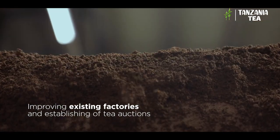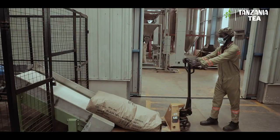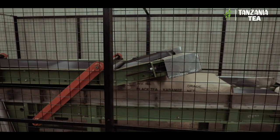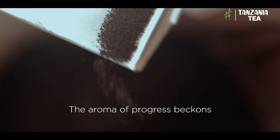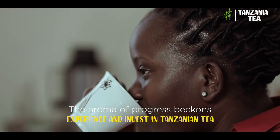This year, 2022, the government has begun establishing tea auctions, which will in turn increase efficiency and reduce the overall cost of doing business. The aroma of progress beckons. Experience and invest in Tanzanian tea.